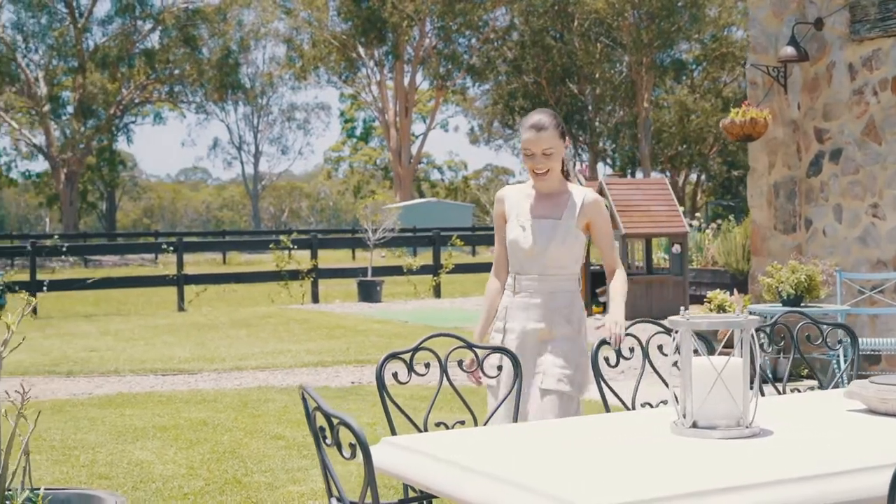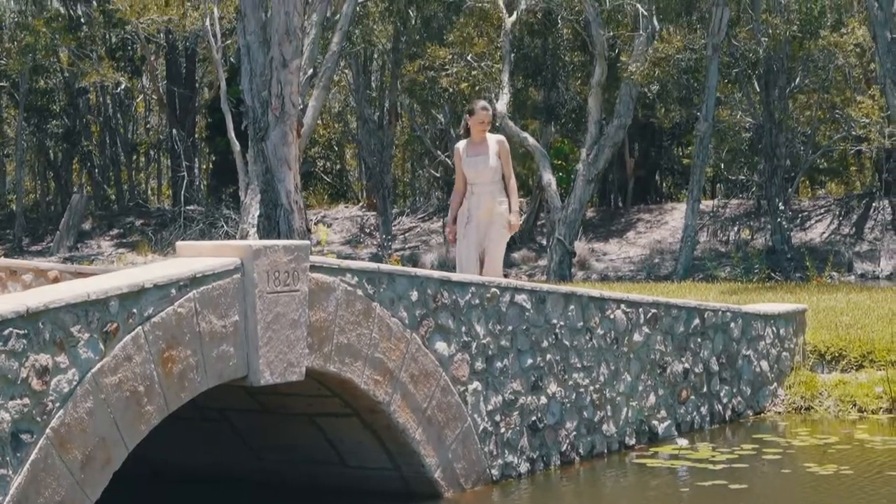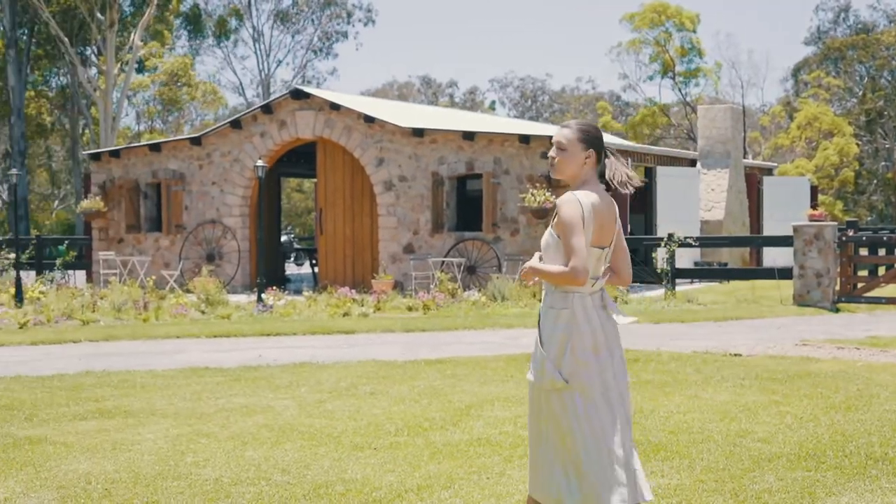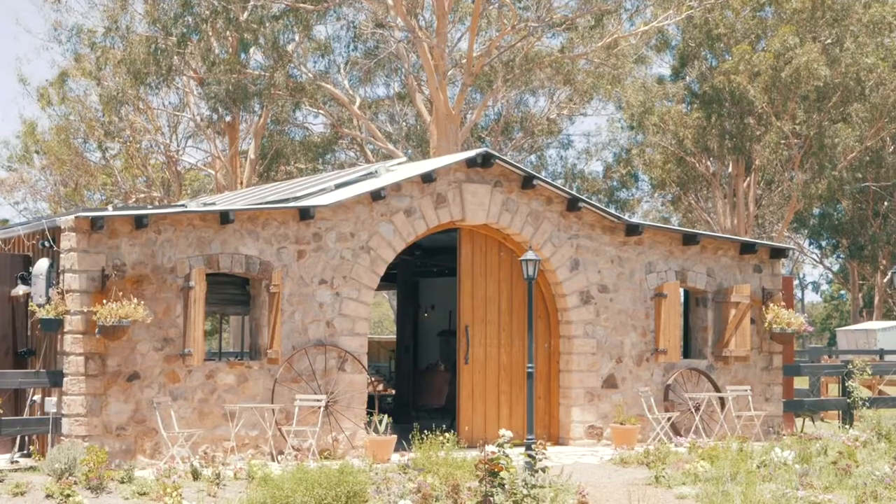The handmade stone bridge by the lake is the perfect setup for weddings, and this rustic barn will open its doors to a reception you'll never forget.